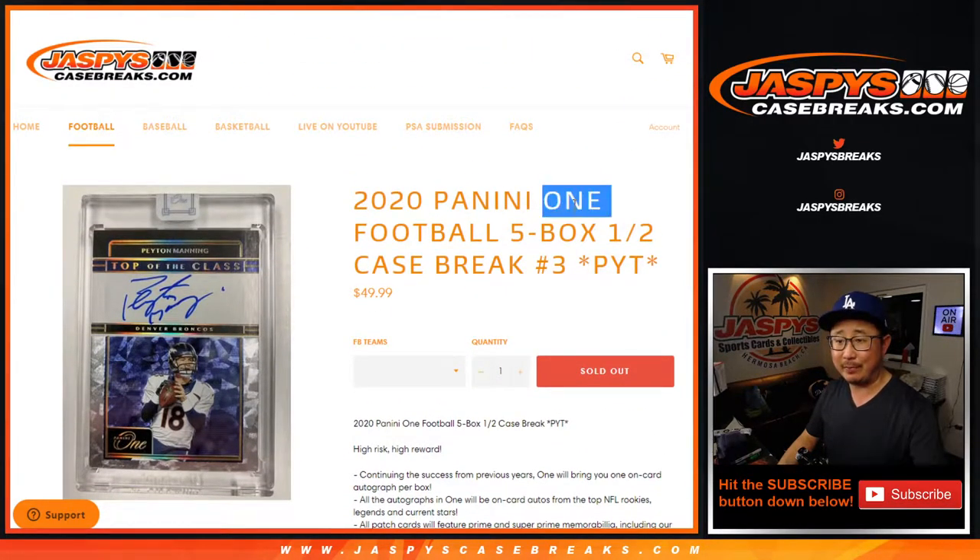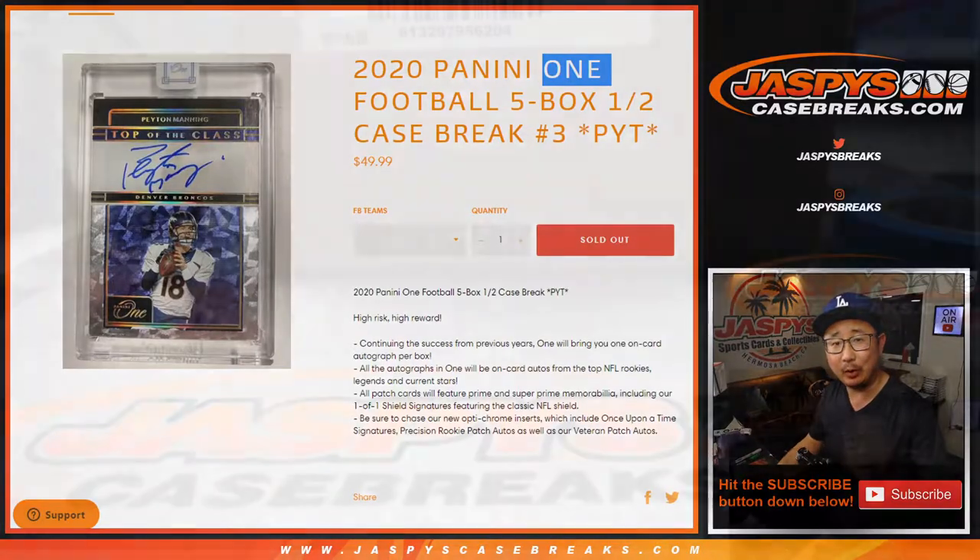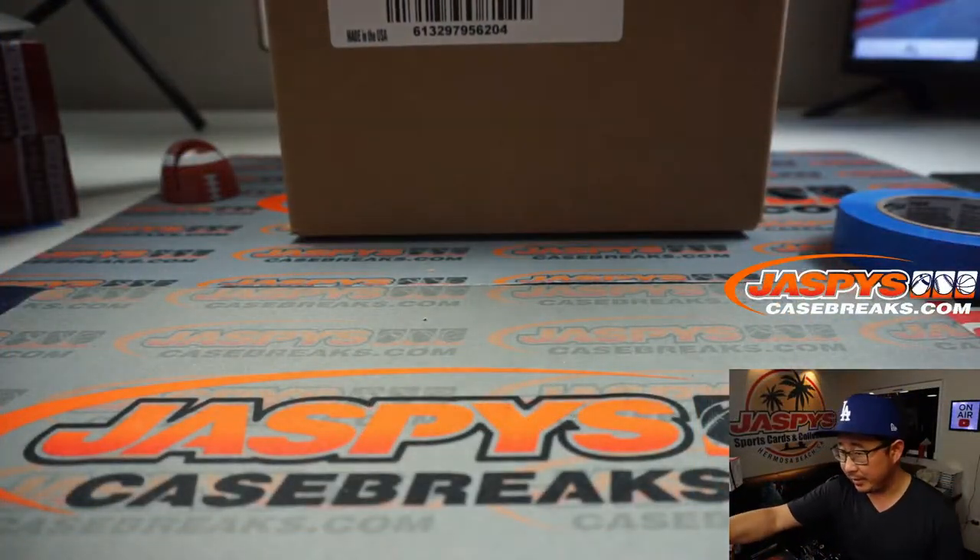Just like the name of the product, there's only one thing per box. So there's the fresh inner case right there.